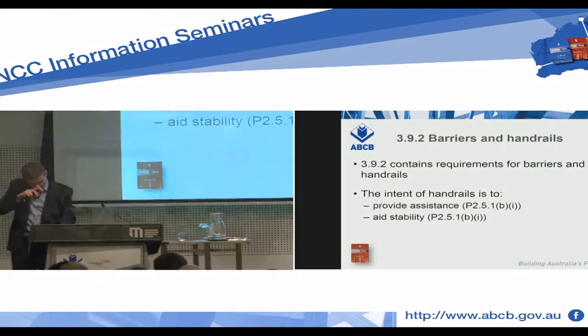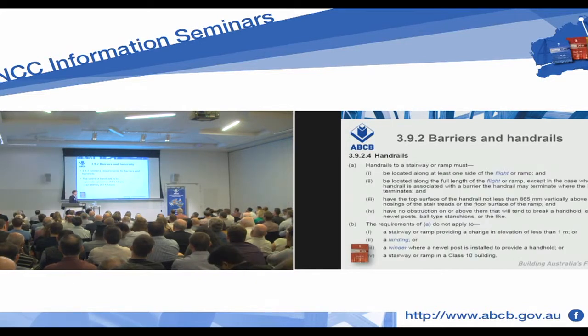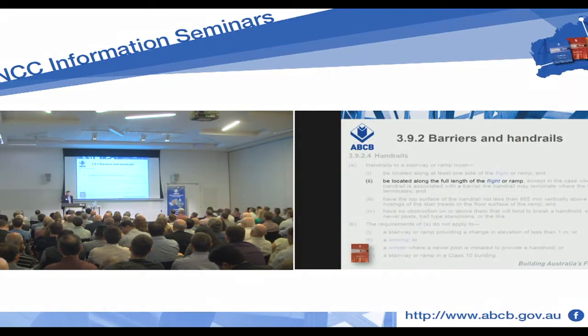So we go to 392 again, and the intent of handrails is to provide assistance and aid stability — that's straight to performance requirement P251B1. And we go to deemed to satisfy provision 3924. The first thing to note is that handrails are required along the full length of the flight or the ramp. Where does the flight end? At the top riser or at the bottom.